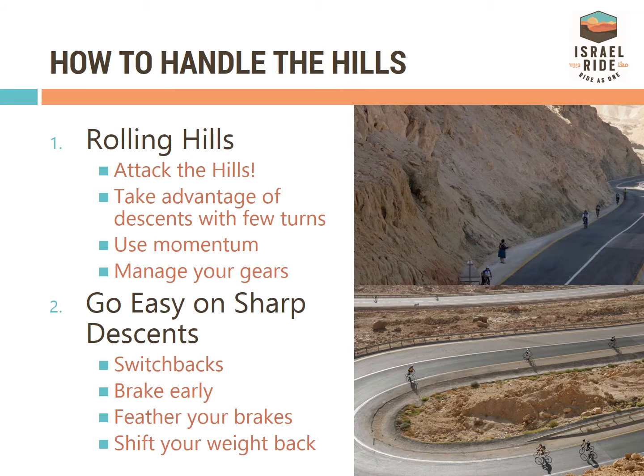On the Israel Ride, you will quickly learn that the hills are your friend. Use the momentum of the descents to make your climbs easier. On sharp descents that have switchbacks or sharp turns, feather your brakes and sit back in the seat. And remember to brake early.